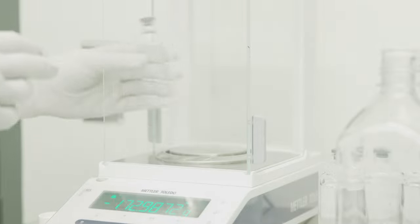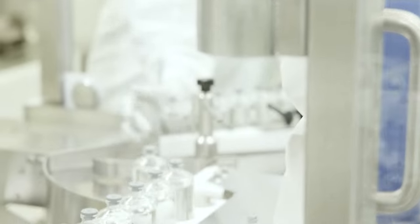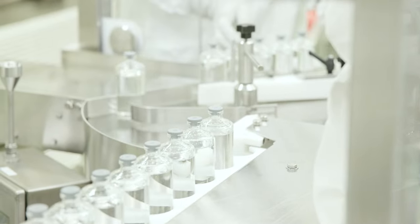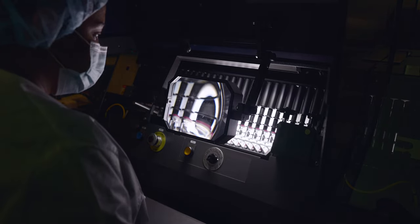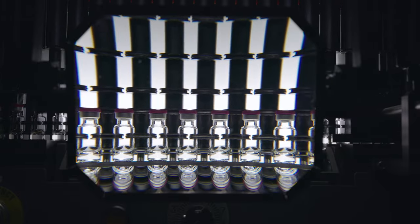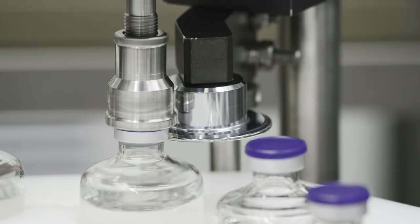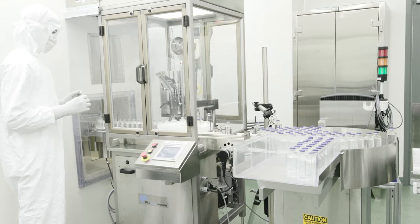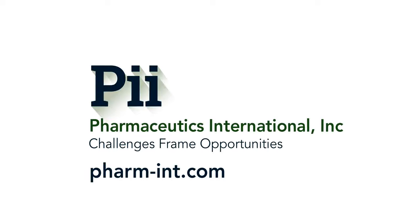Throughout the filling, PII performs in-process weight checks to ensure the fill weights remain consistent. The capped vials will then progress to the next unit operation of visual inspection, where 100% inspection of each vial will be conducted under various conditions and backgrounds, evaluating any visual defects prior to QC testing or secondary packaging requirements. Partner with PII to assist with your sterile fill-to-finish development and manufacturing needs.